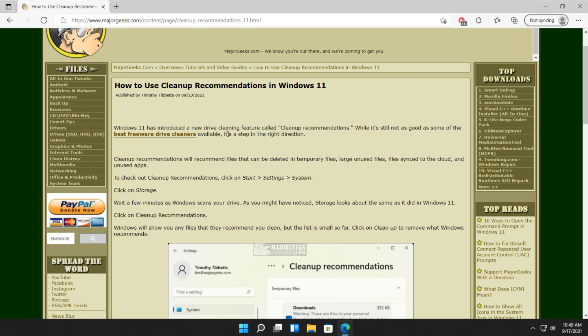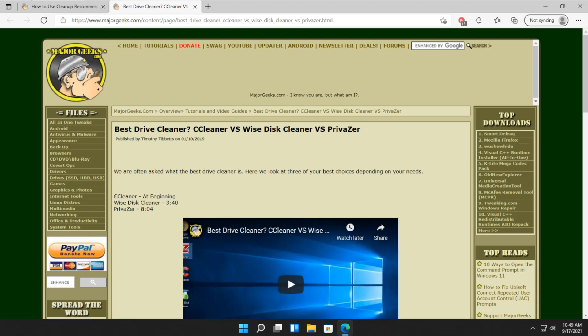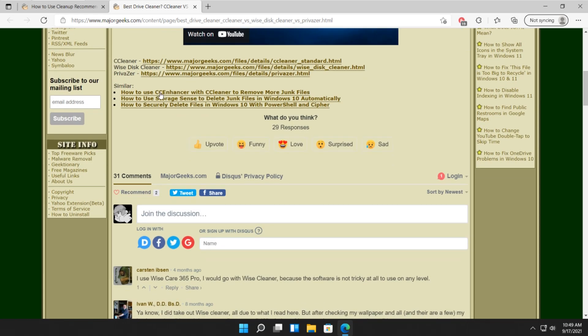Most people move to their own drive cleaners. If you want the best freeware drive cleaners, follow the link in the video description and watch our video where we compare CCleaner, WiseDiscCleaner, and Privazer — my personal favorite — all together with links. It'll save you a lot of trouble.